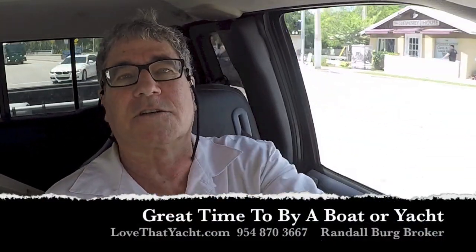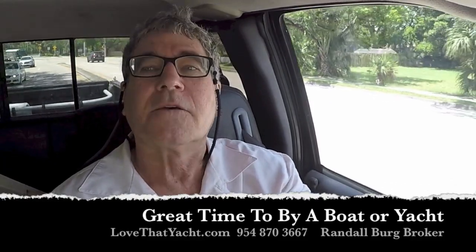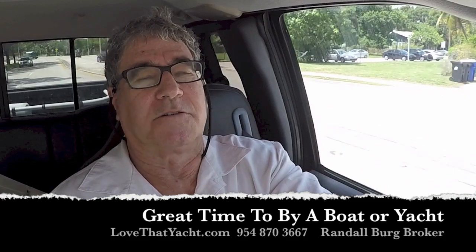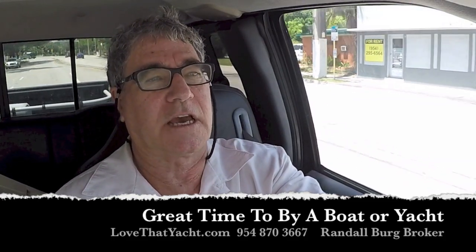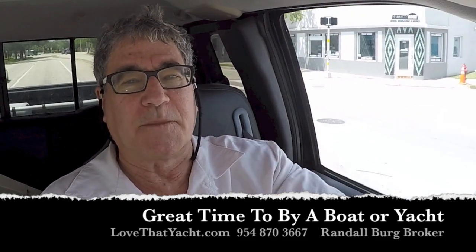I'm Ralph Berg, your concierge yacht broker at love that yacht.com. This is a great season to buy a boat — people are discounting yachts and you can get a lot of boat for quite a bit less money. Contact me whether you're looking for a cruising sailboat or something else.